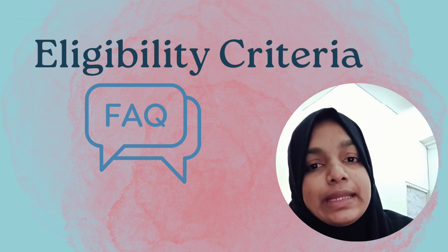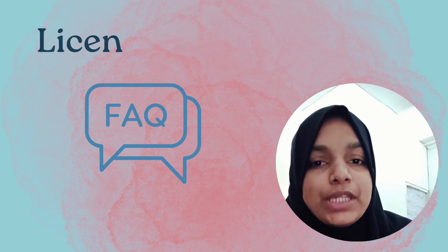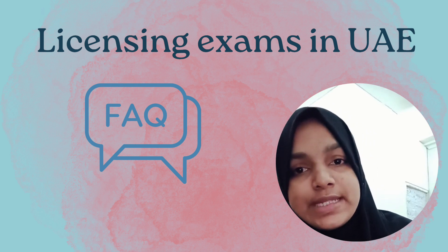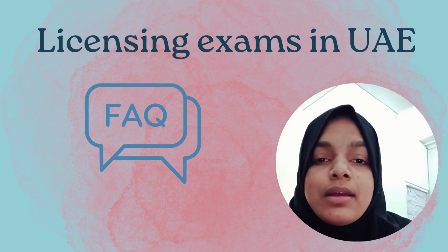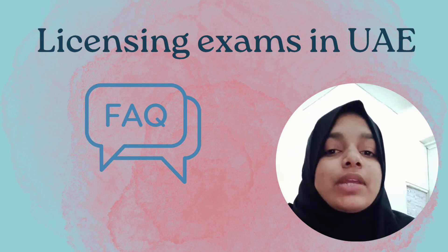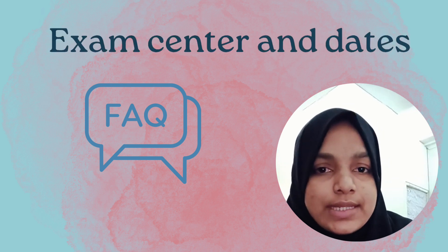Who can write EMRI? EMRI is for doctors trying to pursue a residency program — it is not a licensing exam but an entrance exam. The licensing exams in UAE are DHA for Dubai, MOH for other Emirates besides Dubai and Abu Dhabi, and HAAD for Abu Dhabi. HAAD is a two-step exam; the others are single-step exams you can write back in your country, pass, and then apply for a license and job.